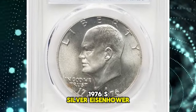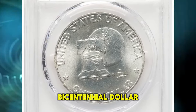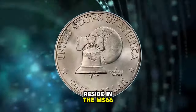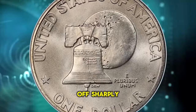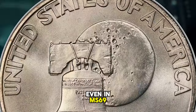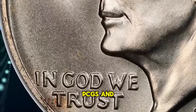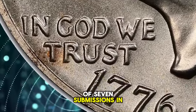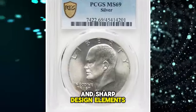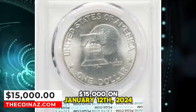1976 S Silver Eisenhower Dollar, graded in Mint State 69 by PCGS. The silver 1976 S Bicentennial Dollar is widely available in certified capacity, although these coins largely reside in the MS66 and MS67 grade range, with the population dropping off sharply in MS68. The 1976 S Silver issue is a major rarity in MS69 — PCGS and NGC each report a total of 7 submissions in this grade and none finer. Pristine satin luster glistens across brilliant surfaces with sharp design elements, and a few faint russet accents around the borders serve as pedigree markers. It was sold for $15,000 on January 12, 2024.